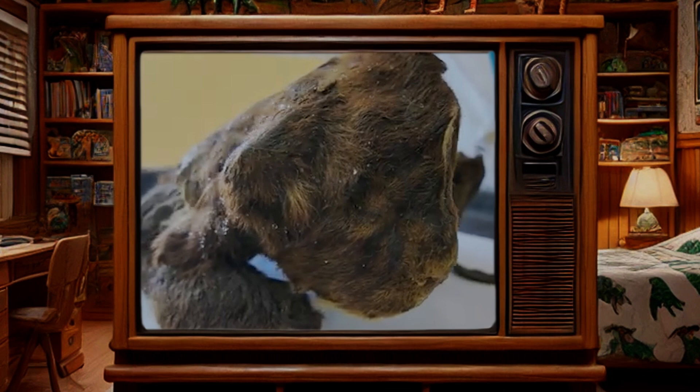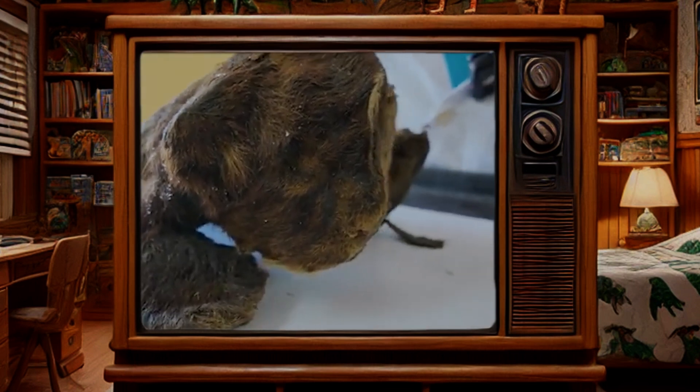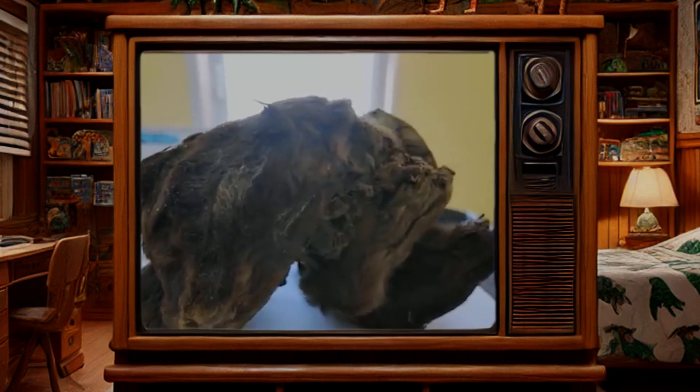This made it almost impossible for decomposing bacteria to be able to live near the mummy and break it down. And that's what a natural mummy is: a corpse that's preserved almost exactly how it was in life because the animal happened to die in the perfect mummification conditions. And the rarity of this occurrence is the reason why paleontologists cheer when we find a new mummy.